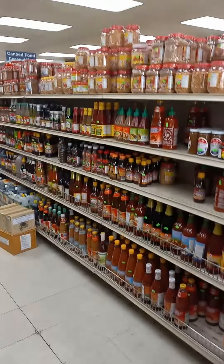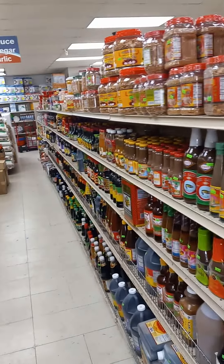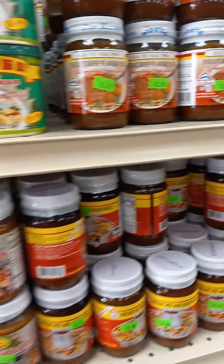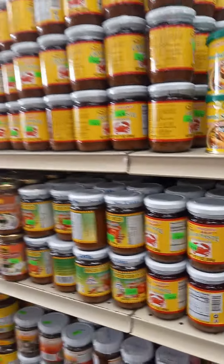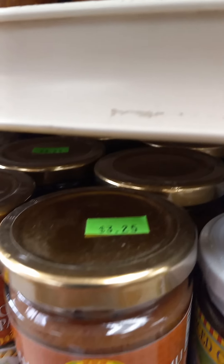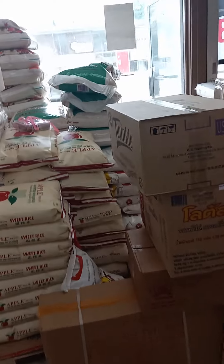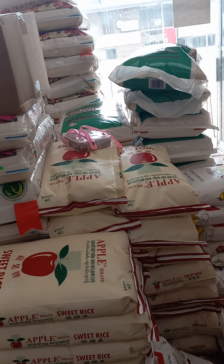Milo. Different types of sauces. Sweet and sour sauce. Fried onions. Shrimp paste. Crab paste. And quite a selection of different types of rice.